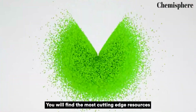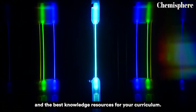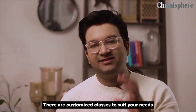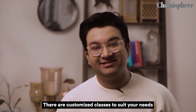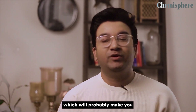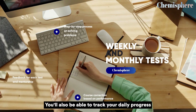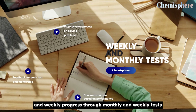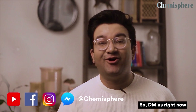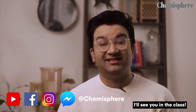I'm going to help you on each step of your journey towards clearing these competitive exams. You will find the most cutting-edge resources for your studies, including neatly made notes and the best knowledge resources for your curriculum. There are customized classes to suit your needs, along with video and text resources that will make you fall in love with chemistry again. You will also be able to track your daily and weekly progress through monthly and weekly tests. DM us or WhatsApp us right now to book a free demo class today.